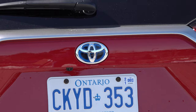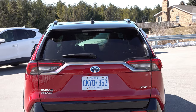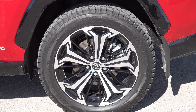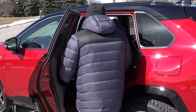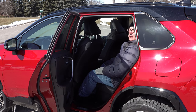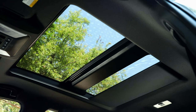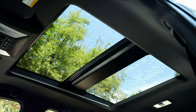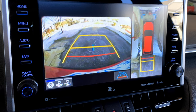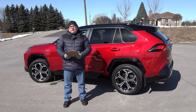The XSE tester model Toyota Canada provided is fully loaded with a two-tone paint scheme, 19-inch alloy wheels — 18-inch are standard on the base SE trim — LEDs, and numerous other touches. It also has the premium technology package, which includes a moonroof, an 11-speaker JBL audio system, Apple CarPlay, Android Auto, and a heads-up display, which is a nice feature.